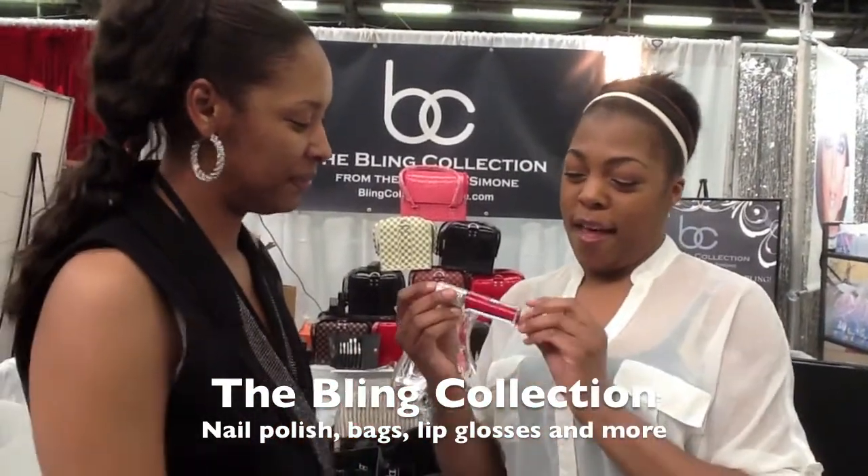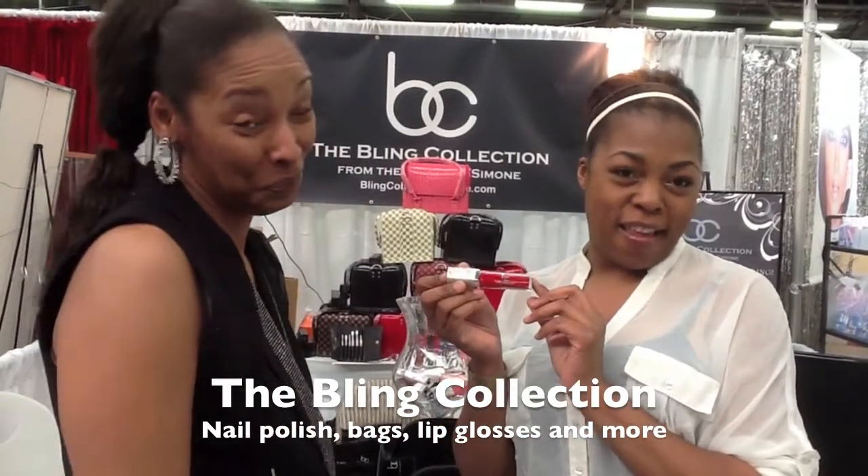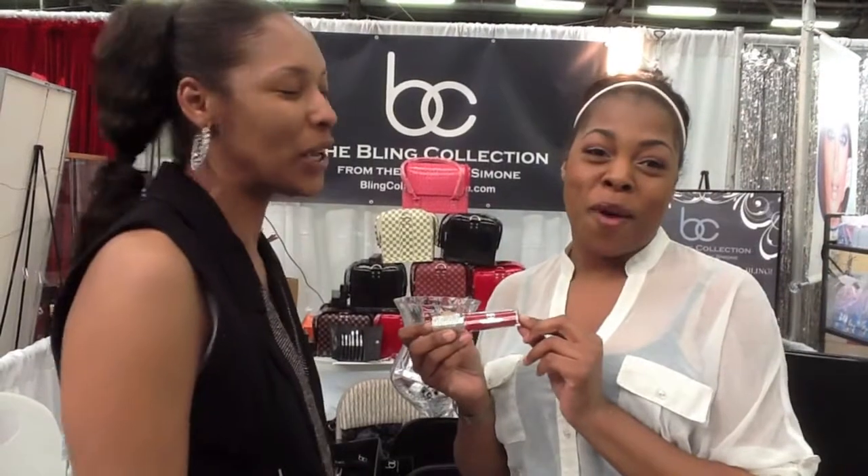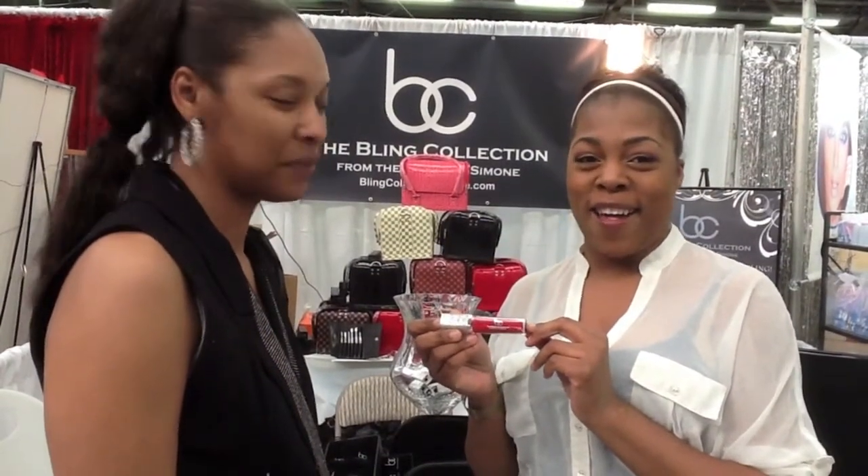Well, Malaika, I'm sure my readers and YouTubers would love to check it out. Monet Everett, HairAndMakeupBlog.com.